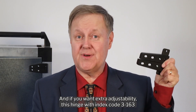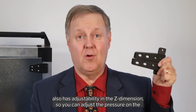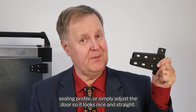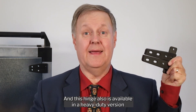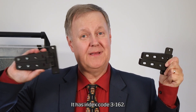If you want extra adjustability, the hinge with index code 3-163 also has adjustability in the Z dimension, so you can adjust the pressure on the sealing profile or simply adjust the door so it looks nice and straight. This hinge is also available in a heavy duty version that's beefier and has rounded corners — it has index code 3-162.